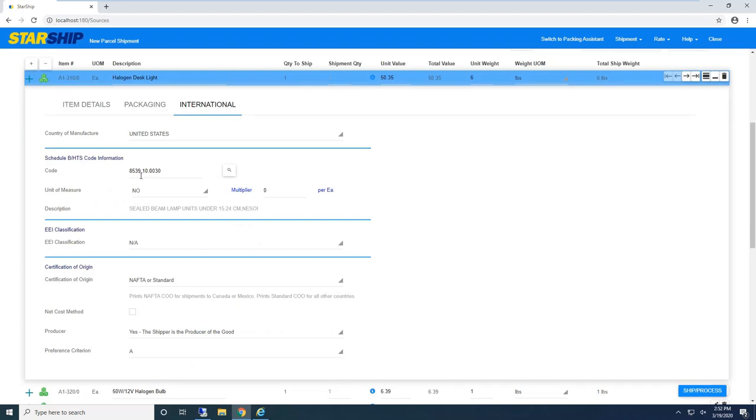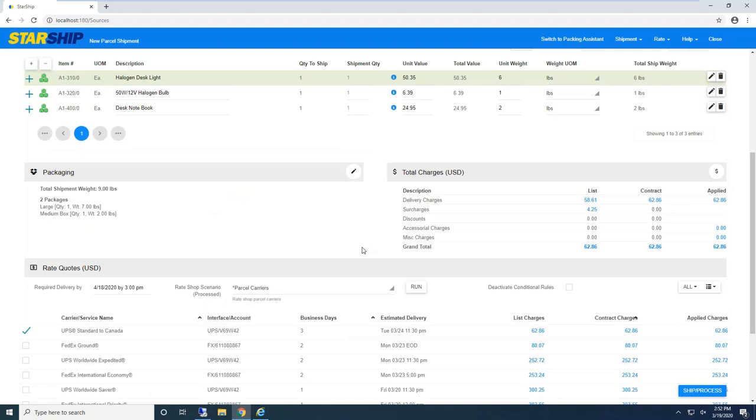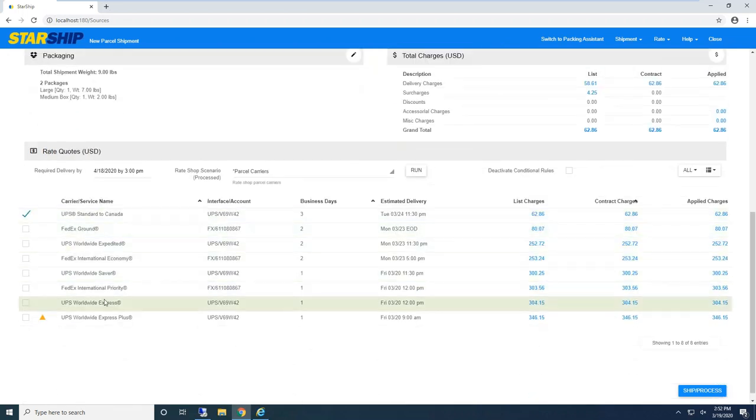If any of this information is actually living inside Sage 300, we simply change the data map field — no custom programming required. We just tell Starship to look at a number field or a comment line for the harmonized code, for example. Down below is the live rating. I have UPS and FedEx set up — I'm seeing list rates and, for contract, those would be my live negotiated rates.